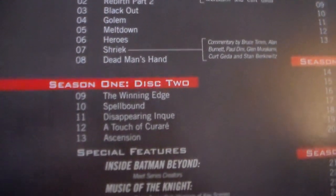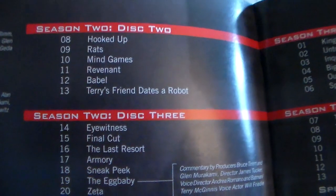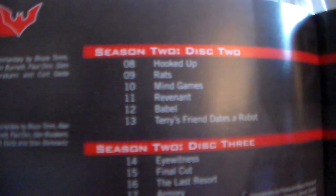This will tell you what's on each disc. It is a total of 52 episodes across three seasons.